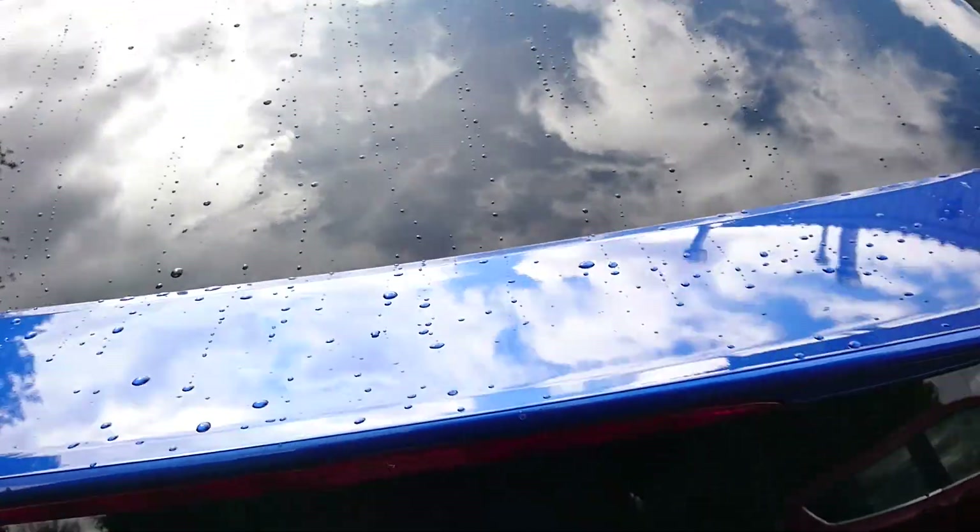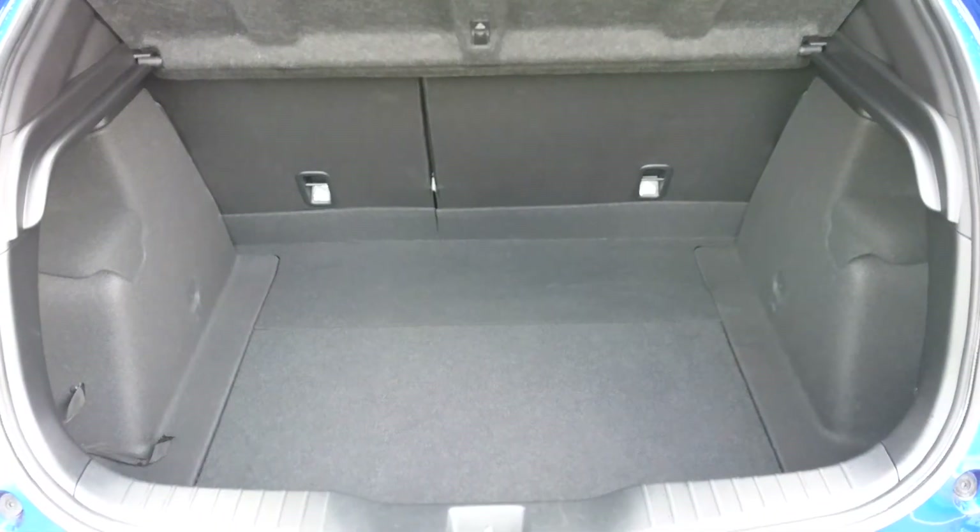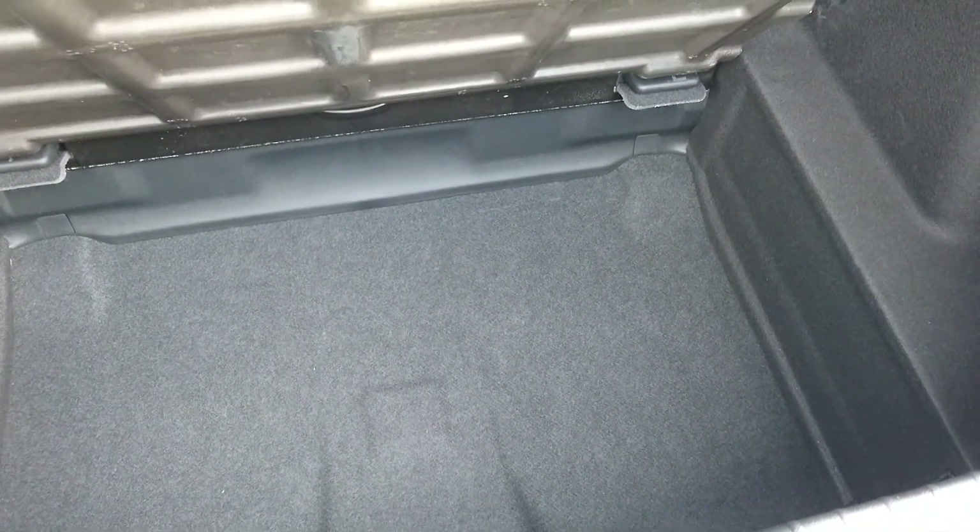It does have a nice sized boot as well. Plenty of room and you do have an extra bit of storage space underneath. Pull the strap and give yourself an extra 10 inches or so.